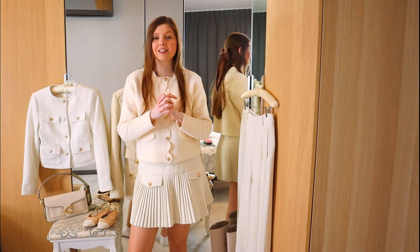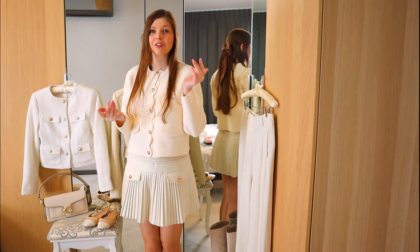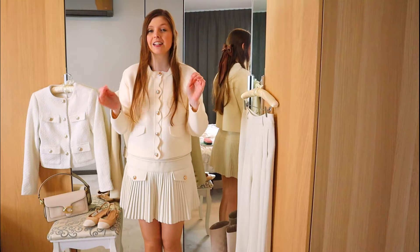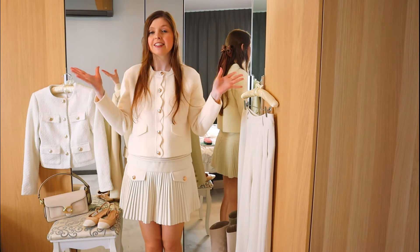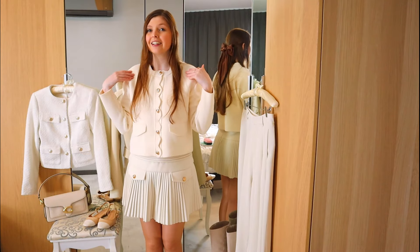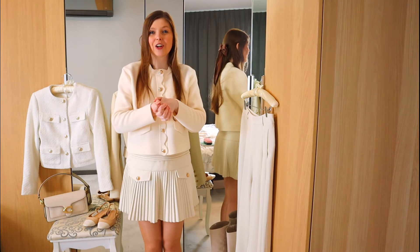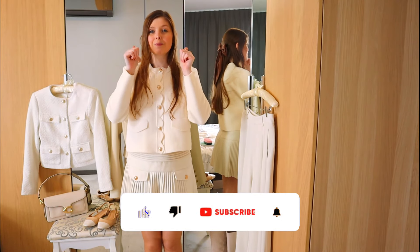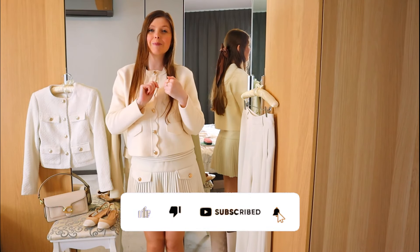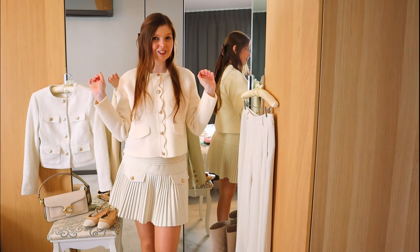This list might not be the same every single year, and these might not be the things that you reach for. The things I look for are not rules written in the sky — you do you and I do me. I really hope you enjoy today's video. If you like what you see, give it a thumbs up and hit subscribe if you're new here. Now let's jump into my spring essentials.